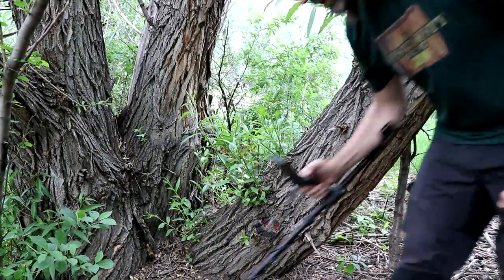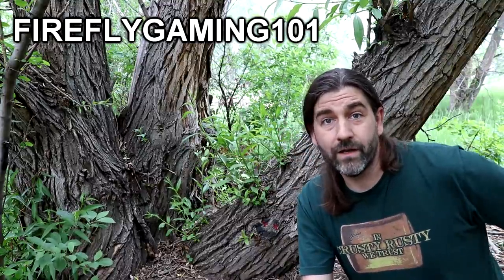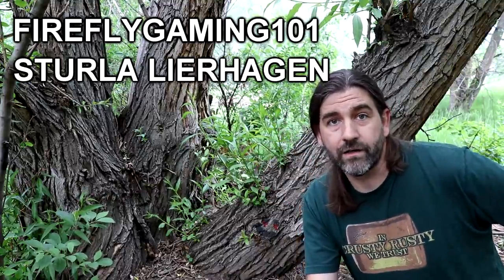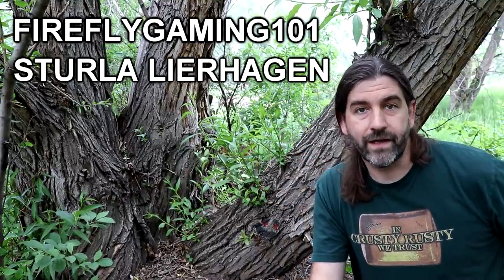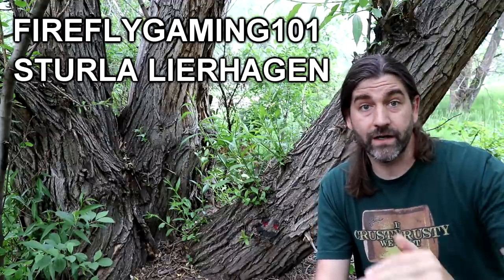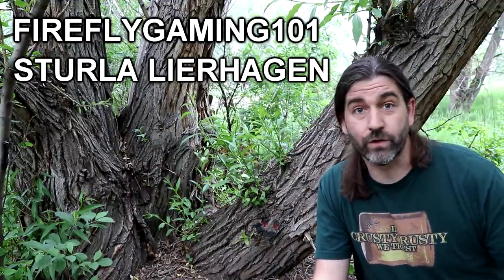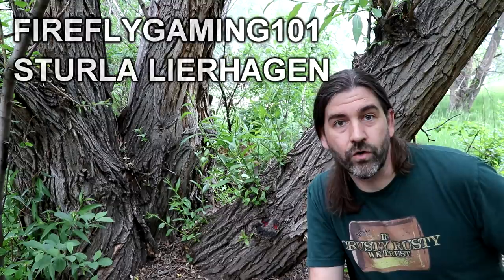I think I might have a coin here. First of all, I want to thank two brand new major credit Patreon supporters — Firefly Gaming and Sterla Leerhagen. You guys will have your name in the credits at the end of each video along with all the perks of the ten-dollar, five-dollar, and one-dollar tiers. Thanks so much — it's much appreciated because I get to do this for a living. Let's go ahead and dig this coin and see if it's even a coin.